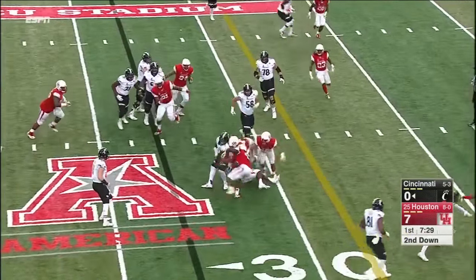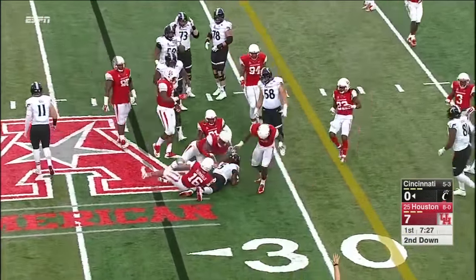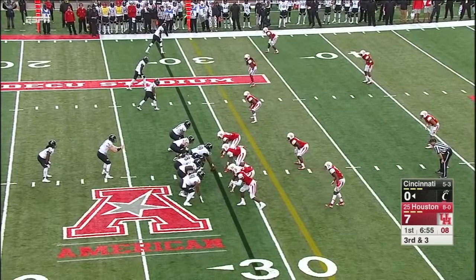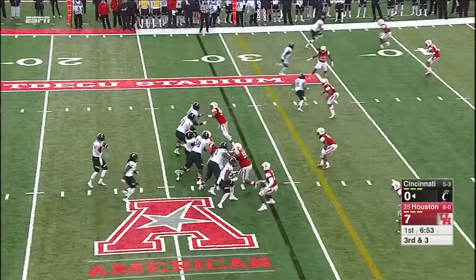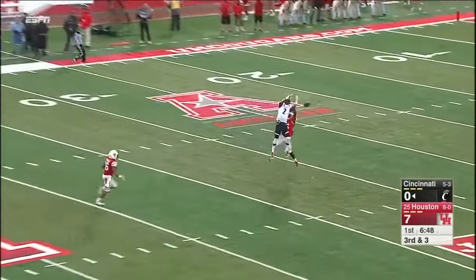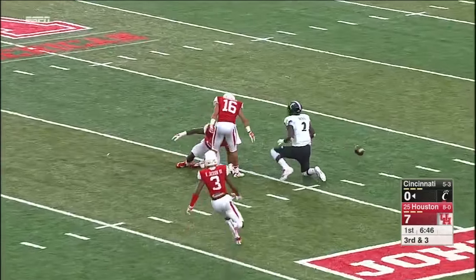Boone going to go again, and he is going to be short by a couple of yards. He'll go deep again. Jump ball incomplete at the 30-yard line.